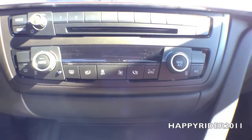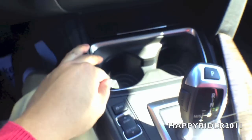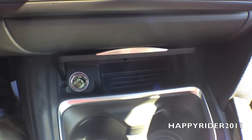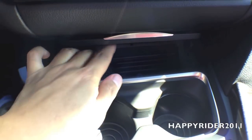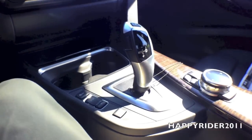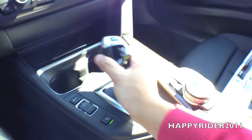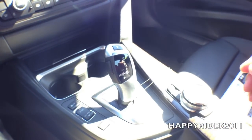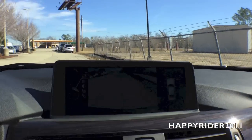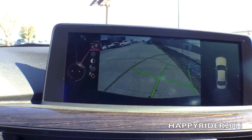We also have dual AC heat climate control. Here we have two cup holders. Inside, there's a 12-volt charger and a spot for some change. To control the gear shift, push your foot down on the brake, press the button on the side, and push up to put the car into reverse. When you do so, the side mirror will also tilt down to give you a better view of the rear, and the rear view camera will automatically display on the navigation screen with guided lines.